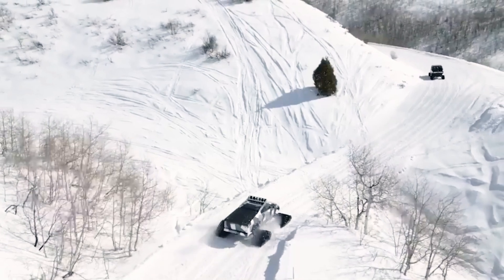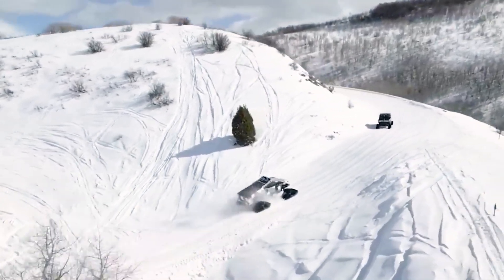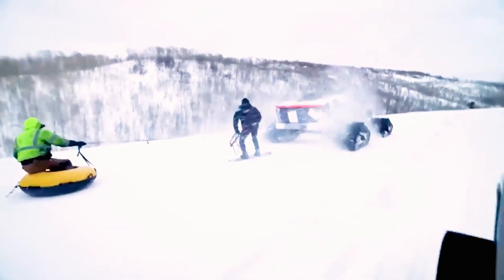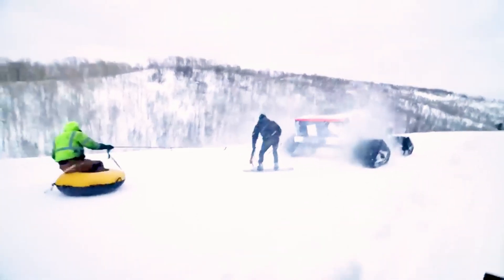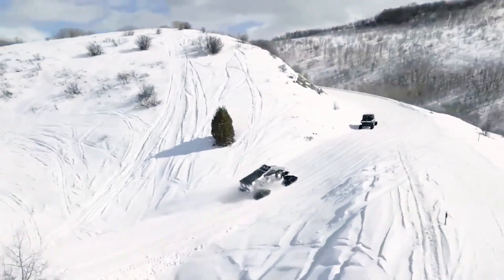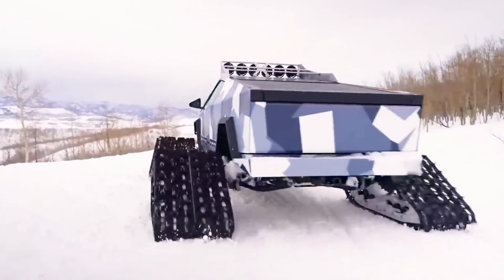To handle the new setup, several factory components were upgraded and fine-tuned, including the addition of Fox coilovers, enabling the truck to hit speeds of up to 64 kilometers per hour on the track. The revamped Cybertruck also sports a camo paint job with a sleek vinyl wrap and premium LED headlights.